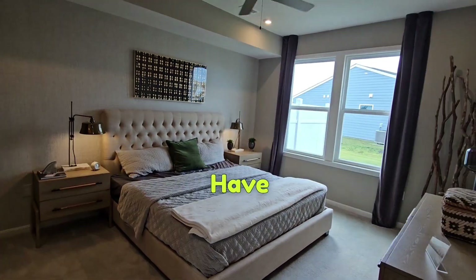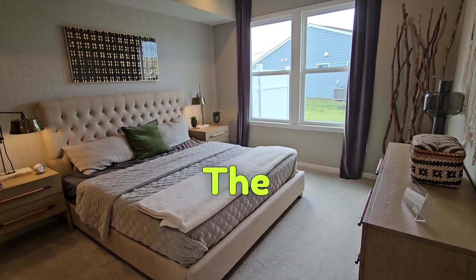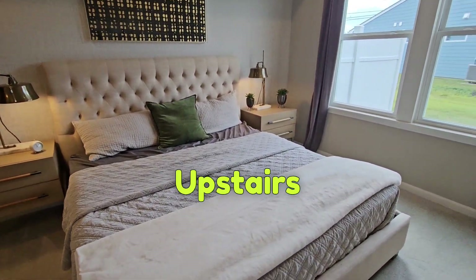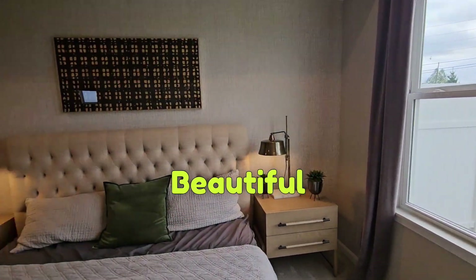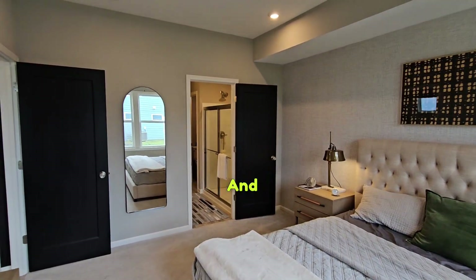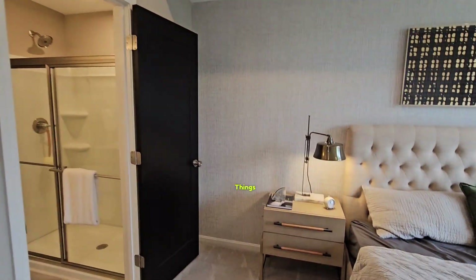At this particular model, we have the owner's suite on the bottom floor — on the first floor rather than being upstairs. Look at the size of this! Your beautiful open windows, lots of light. And of course there was me in the mirror — got to have some bloopers in these things, right?